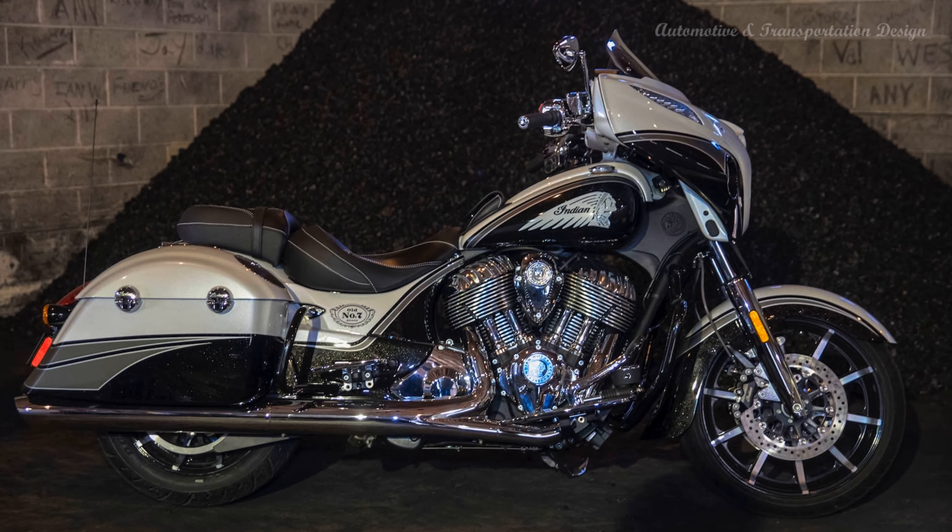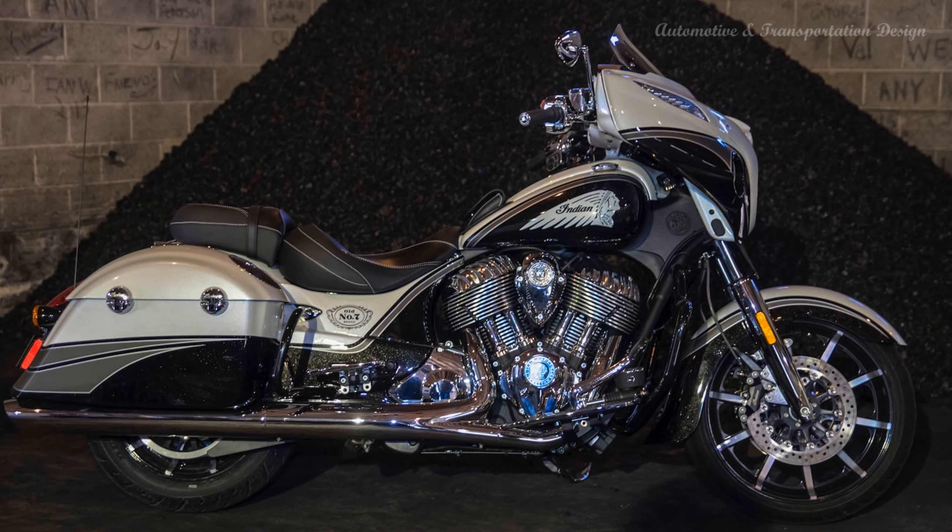The special Indian bike is also used by the whiskey company to promote their current running campaign of bottles and throttles don't mix.